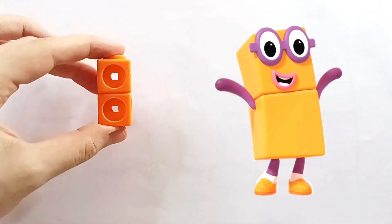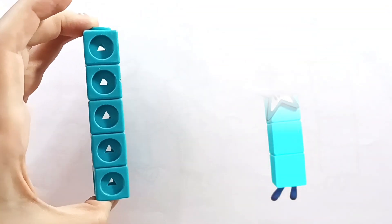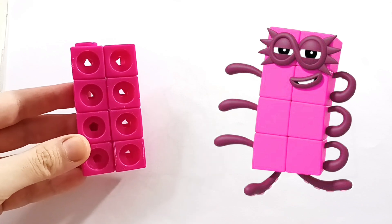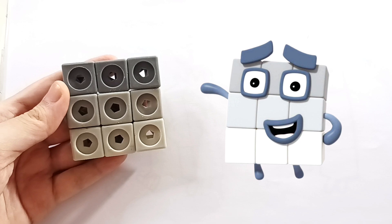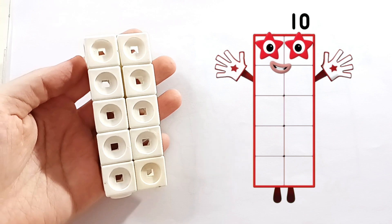1, 1-2, 1-2-3, 1-2-3-4, 1-2-3-4-5, 1-2-3-4-5-6, 1-2-3-4-5-6-7, 1-2-3-4-5-6-7-8, 1-2-3-4-5-6-7-8-9. 1, 2, 3, 4, 5, 6, 7, 8, 9.